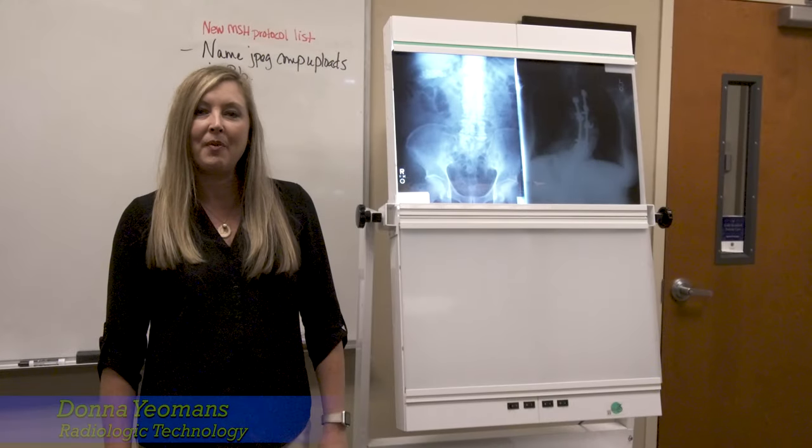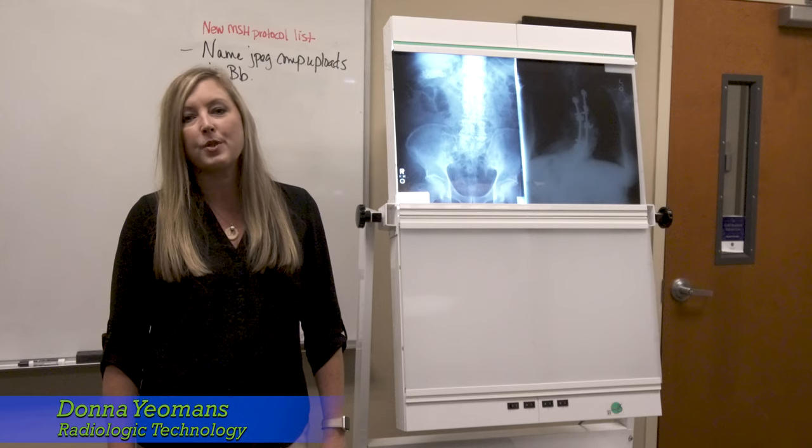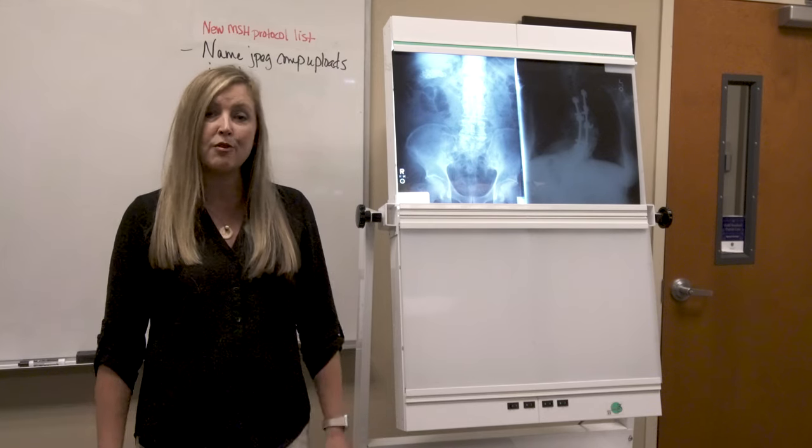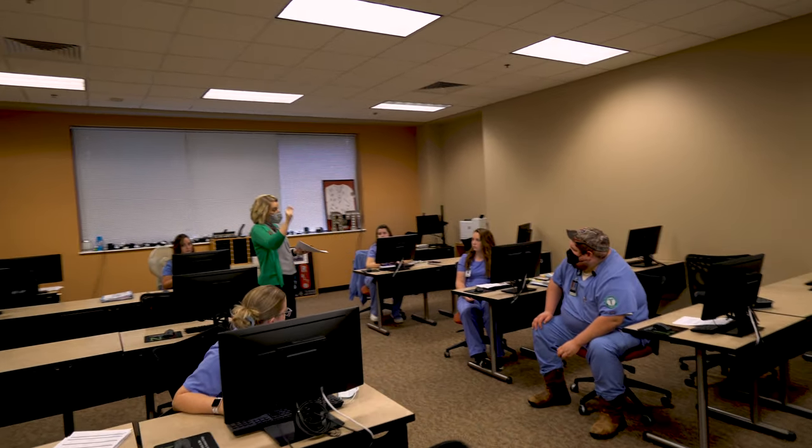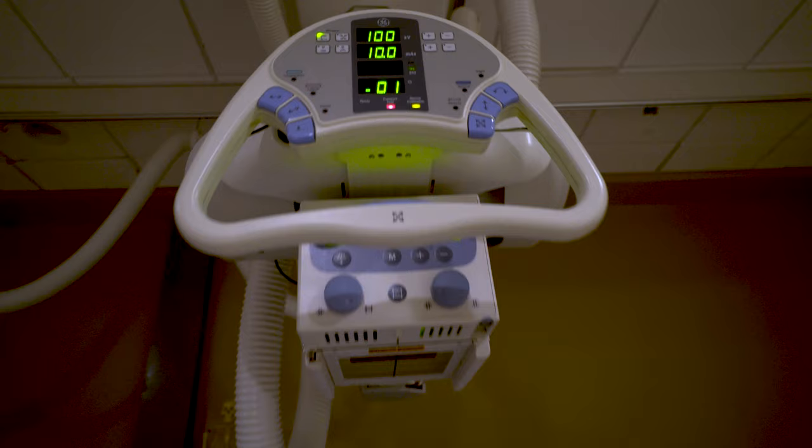Welcome to Radiology. My name is Donna Yeomans. I'm the program director for the Radiologic Technology program here at Coastal Pines Technical College on the Waycross campus. We offer a two-year Associate of Applied Science degree in Radiologic Technology.